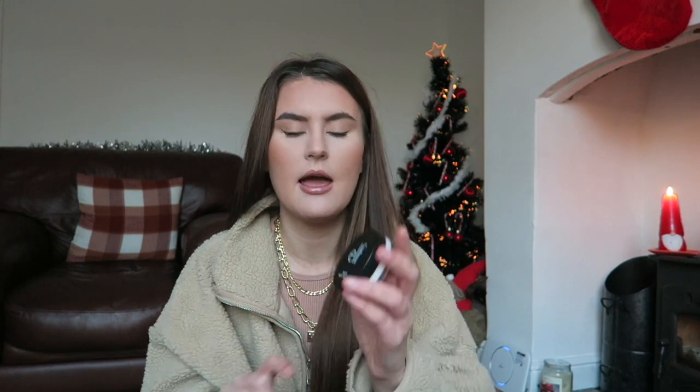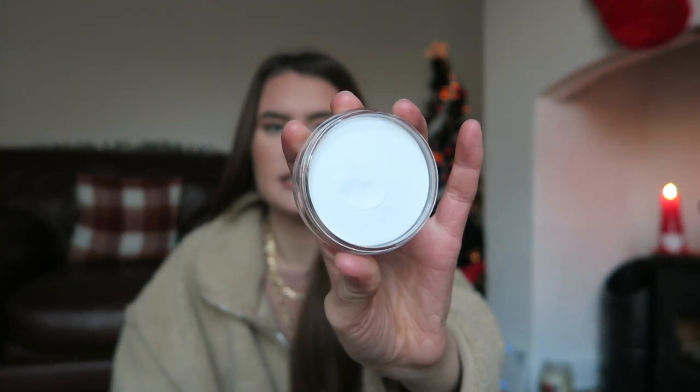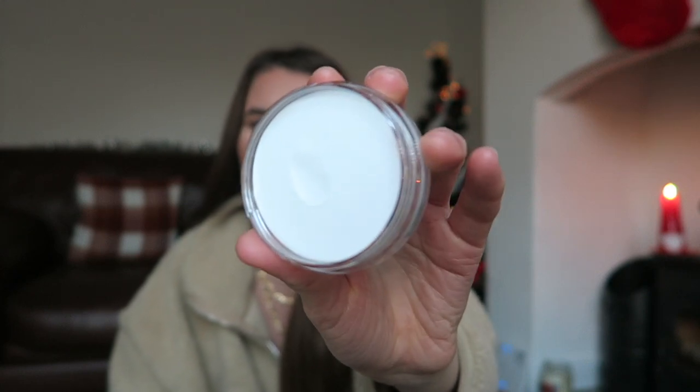The first thing I've got is a product I've never tried anything like before. I recently ran out of my primer, which was from Wet and Wild — a matte liquid primer. This one is from ELF, the ELF Matte Putty Primer. It's white and has a cream consistency. It says 'putty primer' but I'd describe it more like a cream — similar to a cream contour, cream bronzer, or cream highlighter.